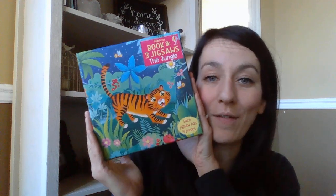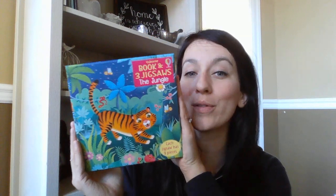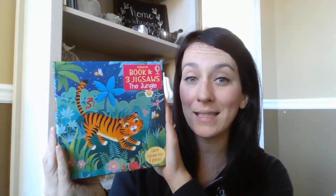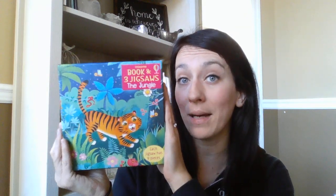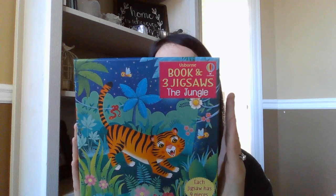This is a new size we've never seen before, meant for your littlest puzzlers — two to three years old. This box contains three nine-piece puzzles and a board book about the jungle. It's super great having a board book in with these big thick pieces.